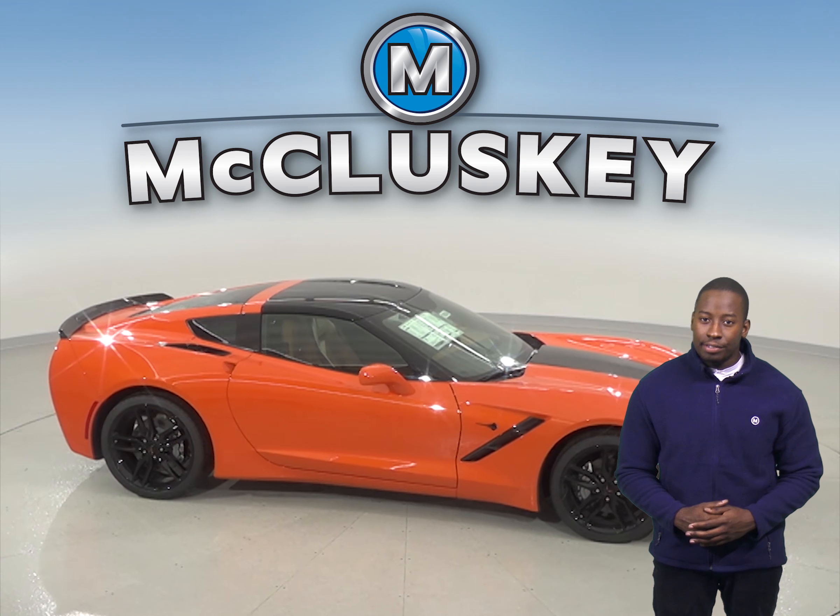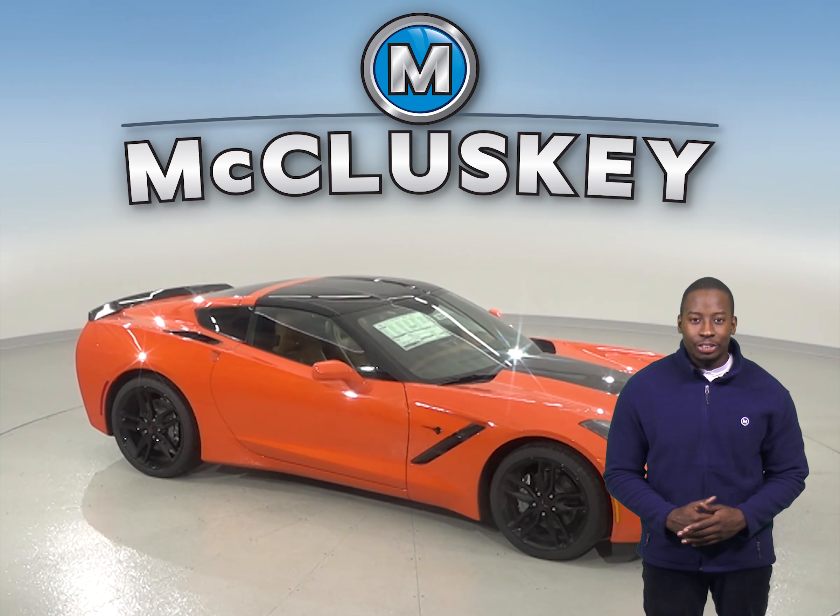Come take this 2019 Chevrolet Corvette on one of our free 48-hour test drives.